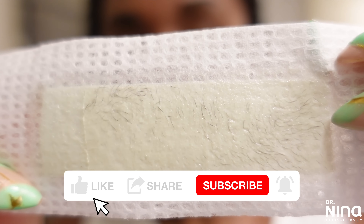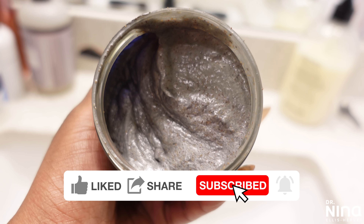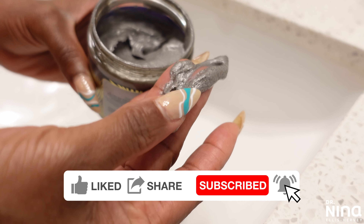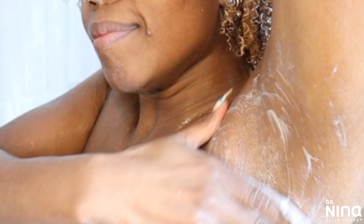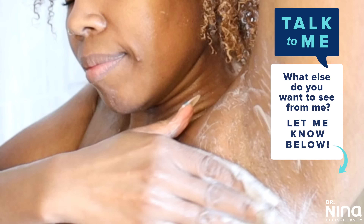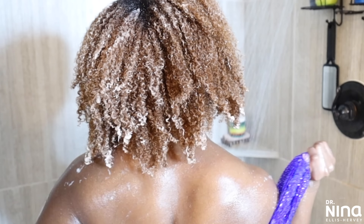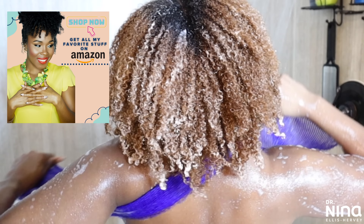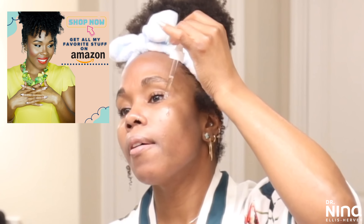What's up y'all, it's your girl Dr. Nina, and y'all know I believe that a product doesn't have to cost you your whole bank account and can still work well. So today I've gathered my 12 best budget skincare and body care products under $20. Some are a little over that $20 mark, but these products are going to focus on reducing dark marks and hyperpigmentation, anti-aging wrinkles, smoothing out and clearing up the skin across your body. I have them all linked down below in the description box.